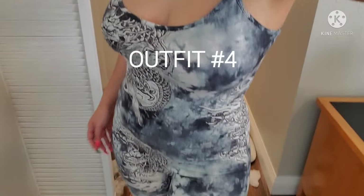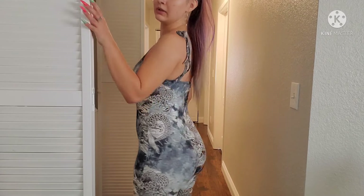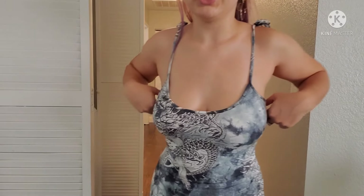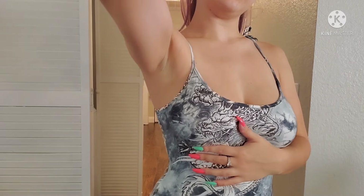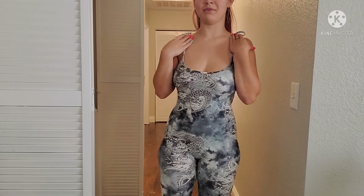Here we go with outfit number four — another romper, another one piece. I do like this one. It's more smooth than the green one, the material is stretchier, it's breathable, it just looks better. The straps are self-tied so you can make them tighter if you want. It's also a little bit longer, down to my knees, so I don't have to worry about it riding up.